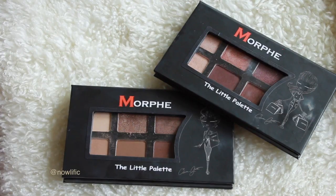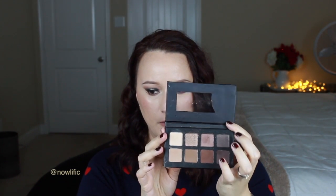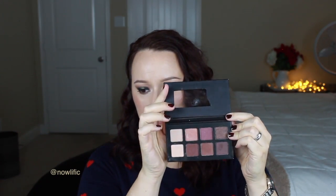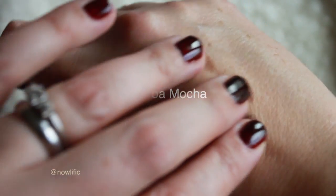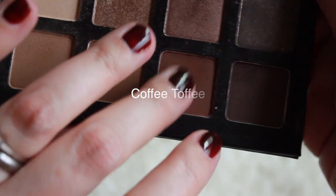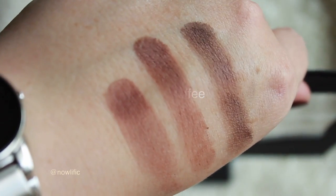My next favorites are these little palettes by Morphe in collaboration with Elena Gant. Really cute palettes and the colors are amazing. One is called Coca Moca and the other one is Coffee Toffee. They did have other ones but these two were definitely up my alley. I'll insert some swatches — really good quality products and I've enjoyed those.